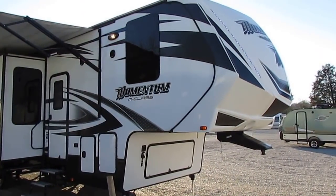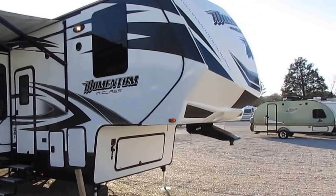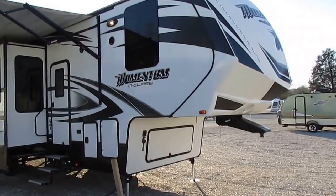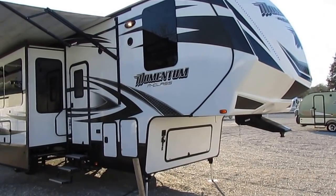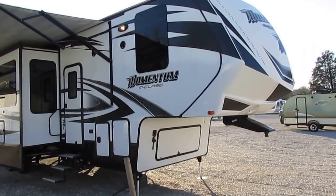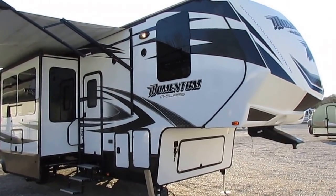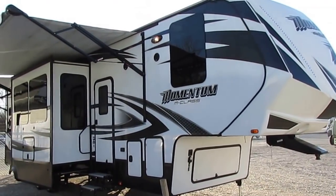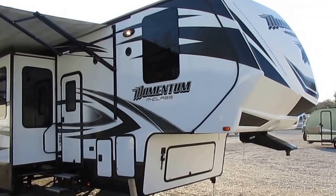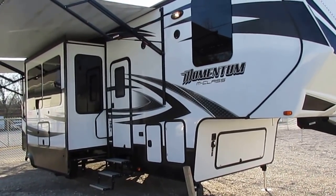These are pretty much considered the Bluebird Wonder Lodge of fifth wheel toy haulers. This company was founded in 2011. Jayco had a little bit of a mutiny, and a lot of the high-ranking officials and workers left the company. They went and founded Grand Design, taking what they learned from Jayco, improved it, and made it where cost wasn't an object. Instead of keeping costs down, they concentrated on making the best, highest quality, best insulated fifth wheel toy hauler you can buy — and this is the result.